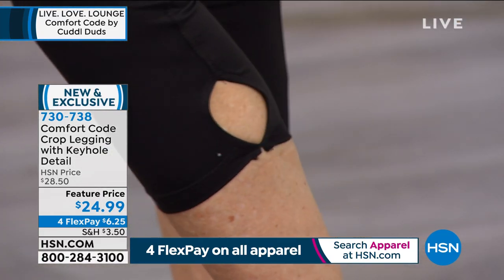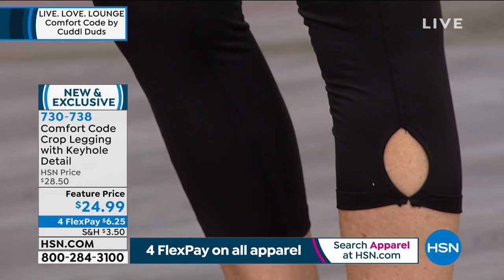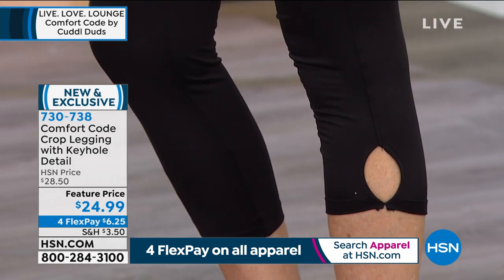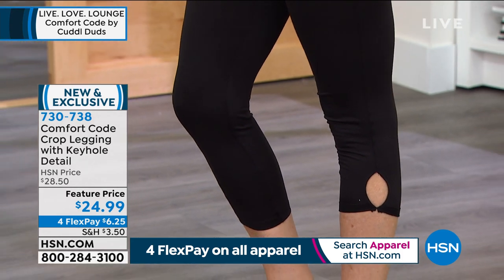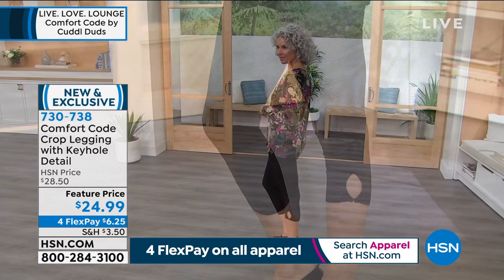Stretch jersey, machine washable, all tumble dry. Inseam is 23 inches. Available in small through 3X.